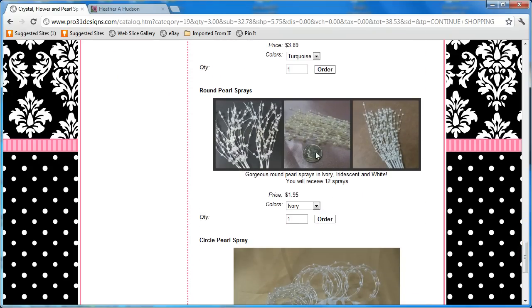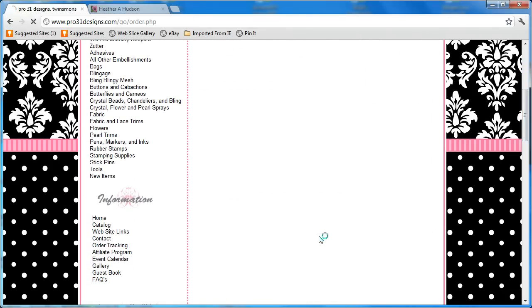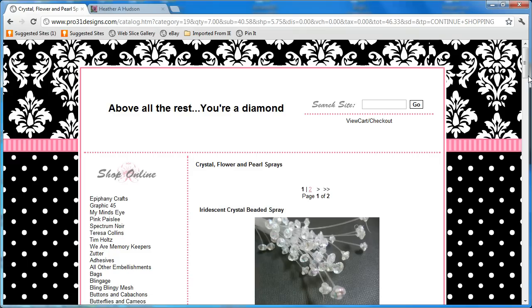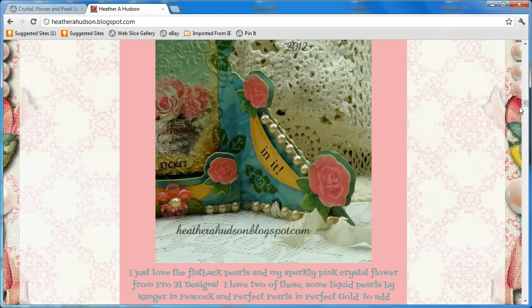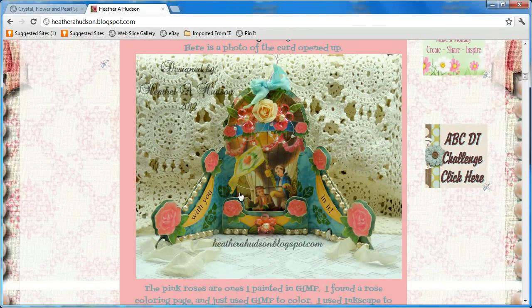Another thing I use all the time are these little round pearl sprays in the ivory. You get like 12 sprays for $1.95 — it's like the best deal. So I'm going to get ivory. Just don't look at how many I'm going to get because I really use them a lot. I'll go real quick to my blog to show you. If you look at this here, I've used them — all I do is tuck one side up and underneath the rows and just use a little glue from my glue gun, and they stick just fine.